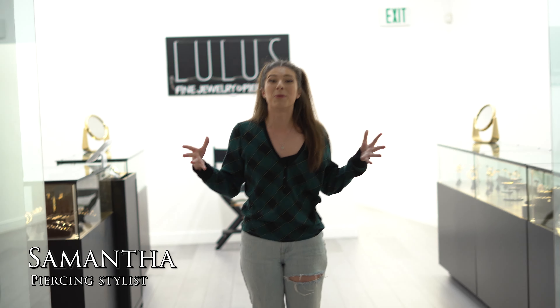Hey guys, welcome back to a brand new video! My name is Samantha here at Lulu's, and today we have a very special transformation for you. Our client drove all the way six hours from Arizona just to get styled by us. We're doing a complete ear transformation — we're even doing some stuff on the nose — and she's getting all real gold. I took a peek at what's happening and I'm super excited to show you guys, so let's take a peek in the room at Raven and see what's happening.